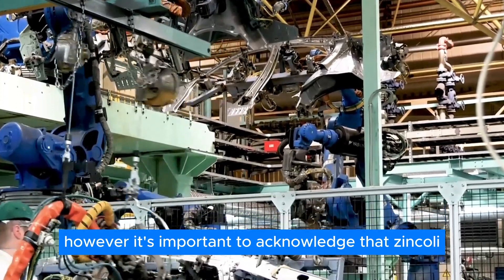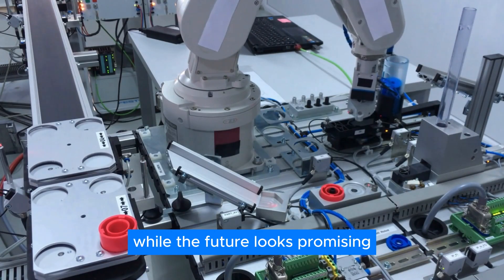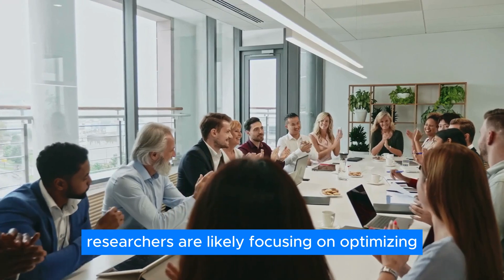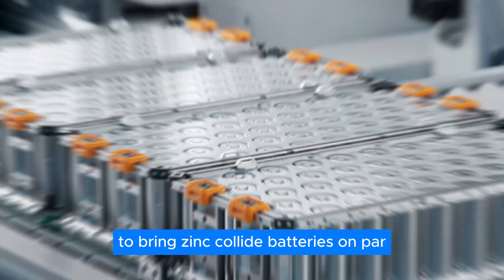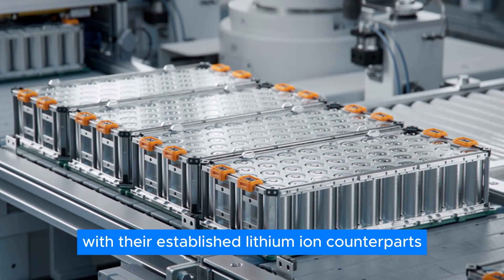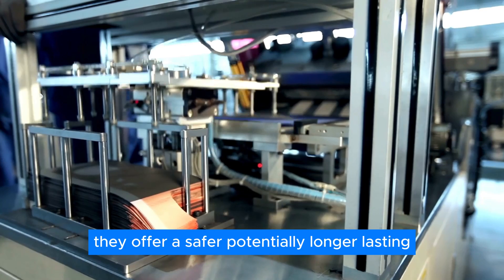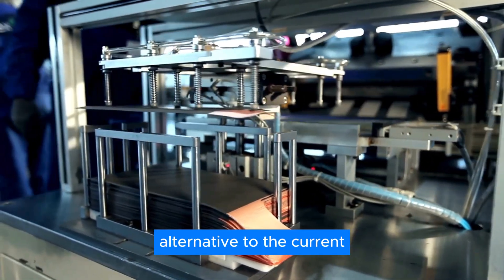It's important to acknowledge that zinc-halide technology is still under development. While the future looks promising, there may be challenges to overcome before widespread adoption becomes a reality. Researchers are likely focusing on optimizing performance and energy density to bring zinc-halide batteries on par with lithium-ion counterparts. Despite these hurdles, the potential is undeniable — they offer a safer, potentially longer-lasting, and less maintenance-intensive alternative to the current dominant technology.